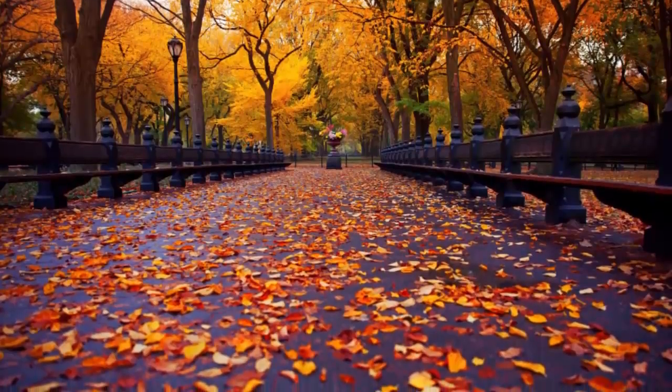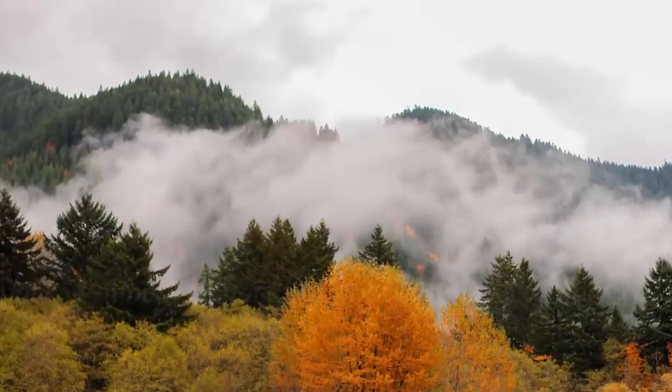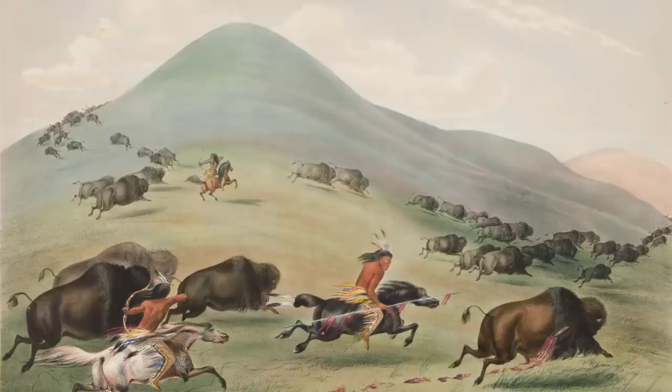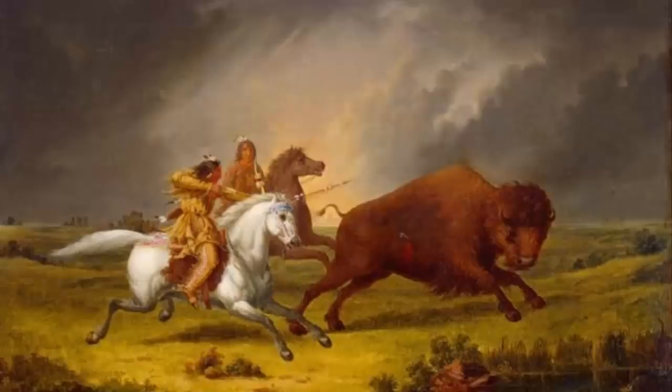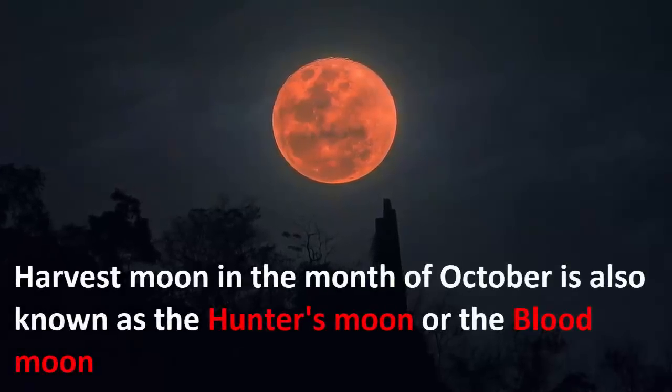October is the month of autumn, and as the cold weather approaches with leaves falling off the trees, it used to signal tribal people about the winter season and animals becoming fat. Animals get ready for winter by eating extra food and storing it as body fat, making this the ideal time to hunt — which is how this moon became known as the hunter's moon or the blood moon.